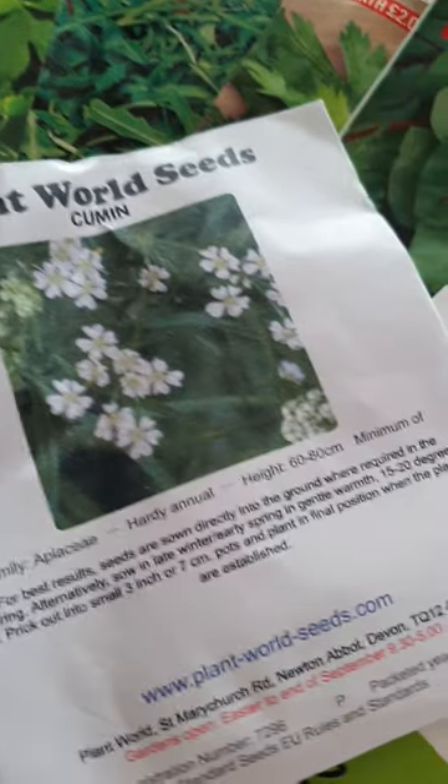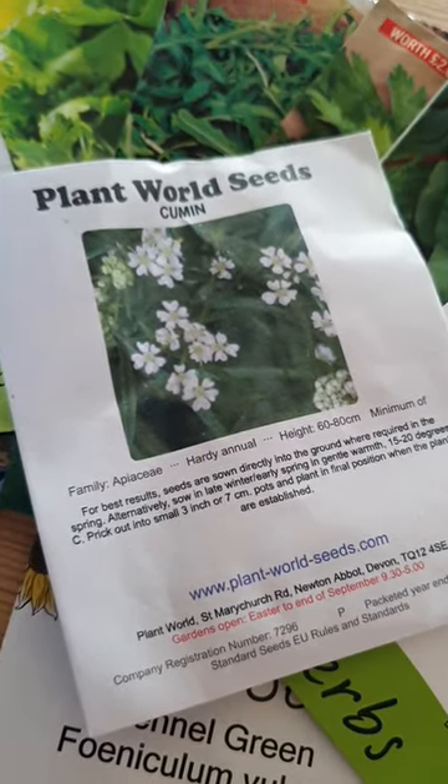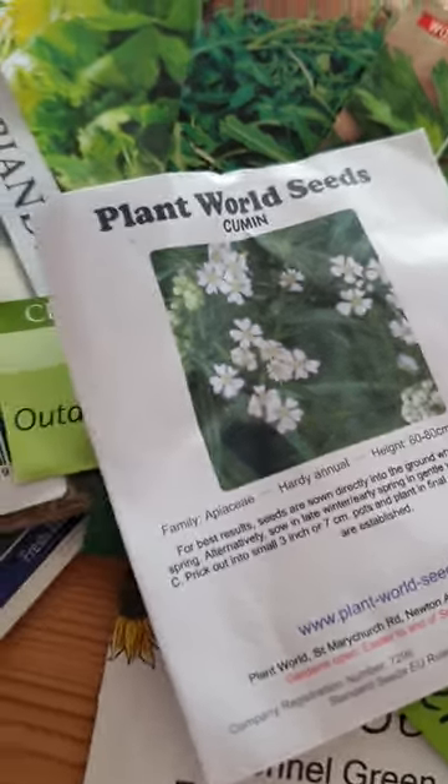Another herb I'm really looking forward to growing is this one. It's cumin. I've never grown it before, but it just sounds so much fun. It's fun to be able to grow something like that.